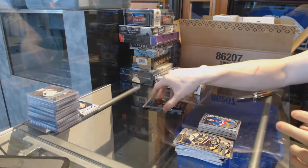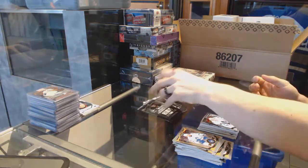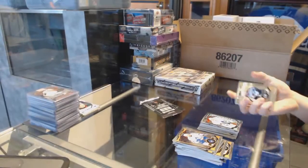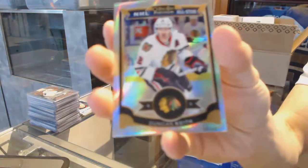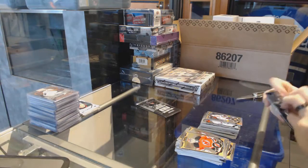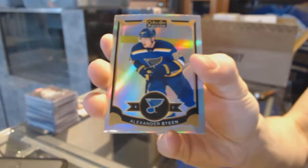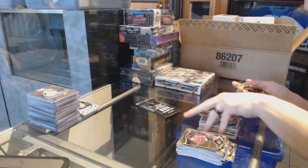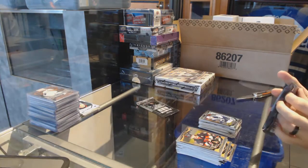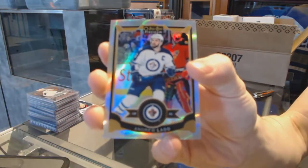A marquee rookie for the Rangers, Oscar Lindberg. Superstars die cut for the Anaheim Ducks, Corey Perry. A marquee rookie for the Leafs, Garrett Sparks. Rainbow for the Chicago Blackhawks, Duncan Keith. Rainbow for the St. Louis Blues, Alex Steen. A marquee rookie for the Senators, Nick Paul. Rainbow for the Winnipeg Jets, Andrew Ladd.